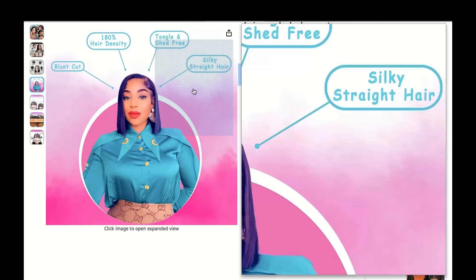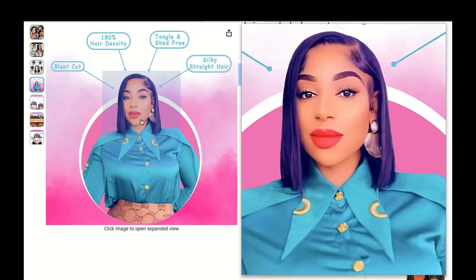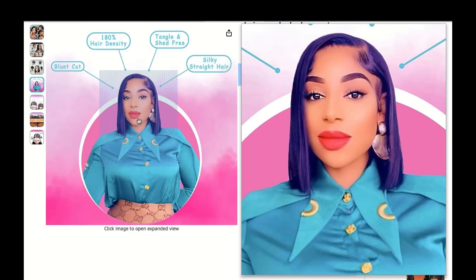Whether you want to change your look every day or just want an option for special occasions, these wigs have got you covered. So go ahead and slay, because with C-Shaped HD wigs you can have it all — style, comfort, and confidence.